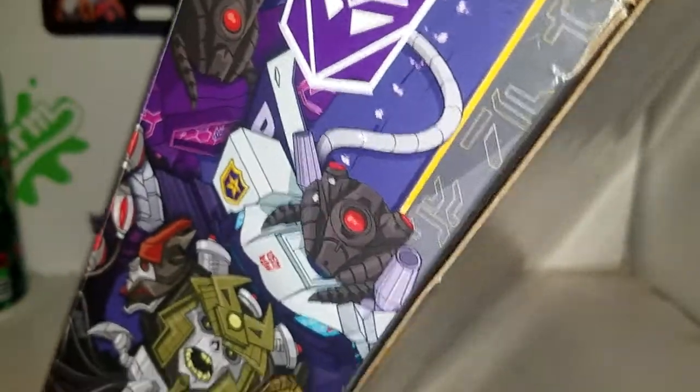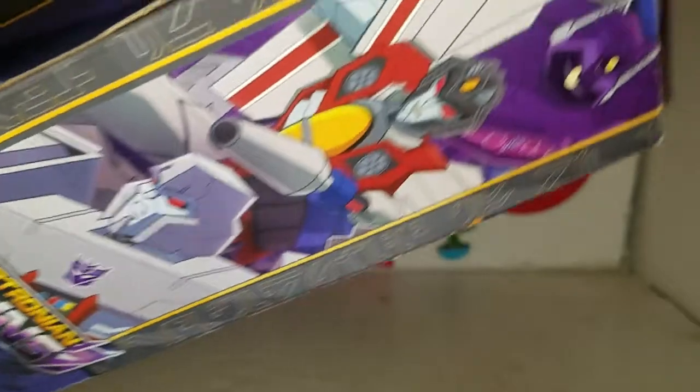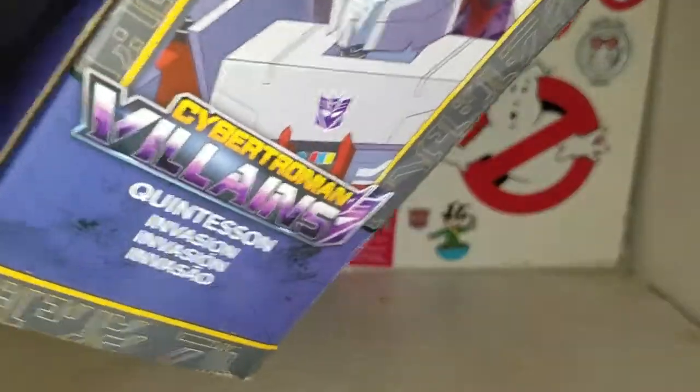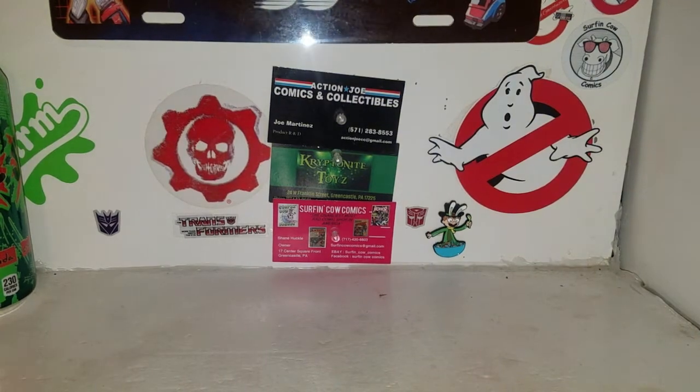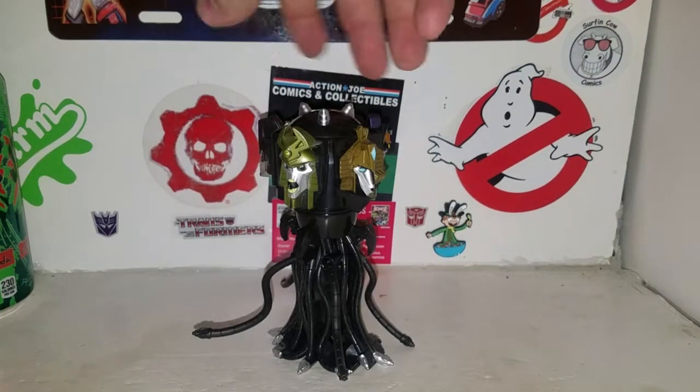You've got some nice little artwork on the side there. Over here you've got Megatron, Starscream, and Shockwave. It says Quintesson Invasion on the back. So that is it for the box itself.